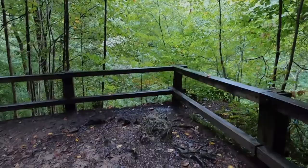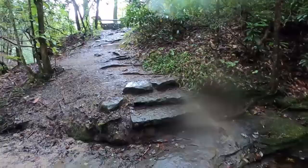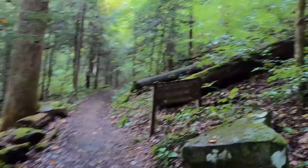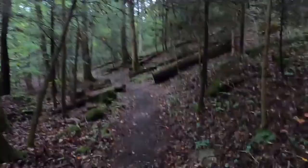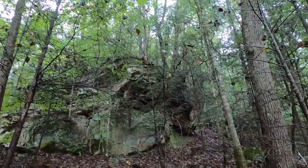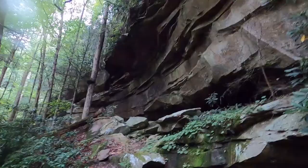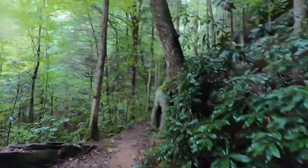The sign here reads: Yahoo Arch Spur Trail — return same route, see other side. I'm assuming I'm almost there. And there it is — there's the arch.